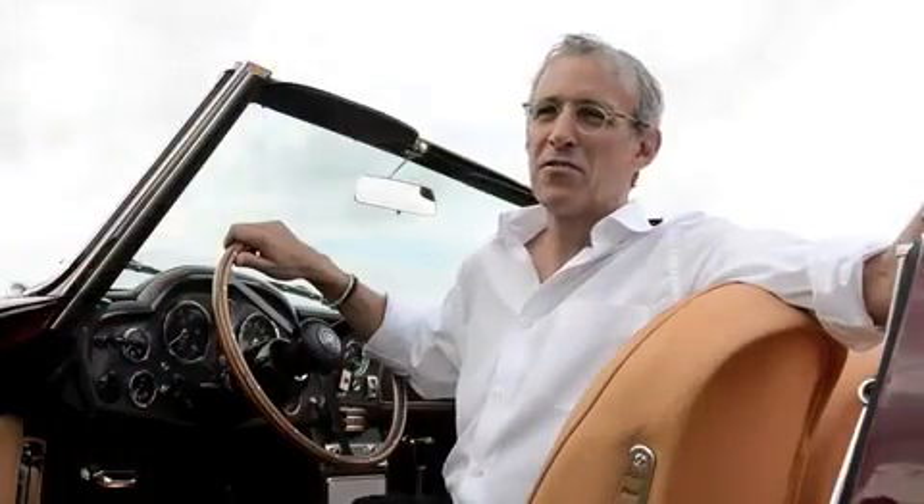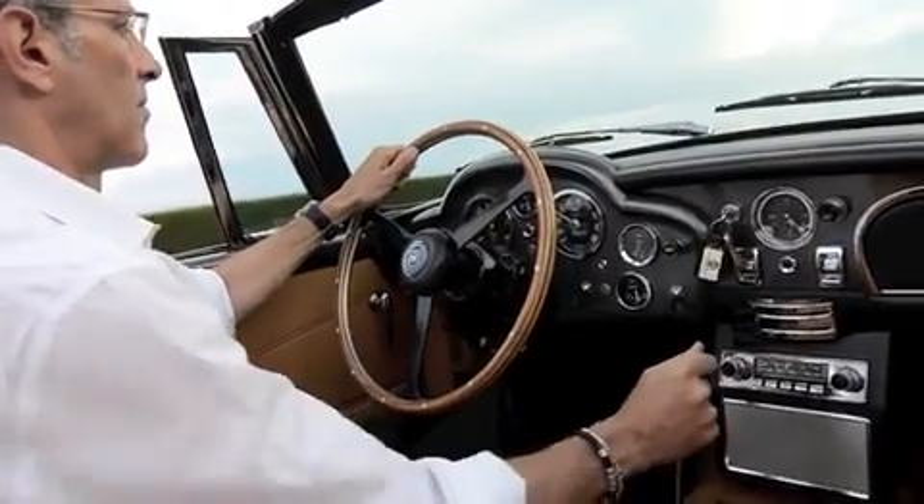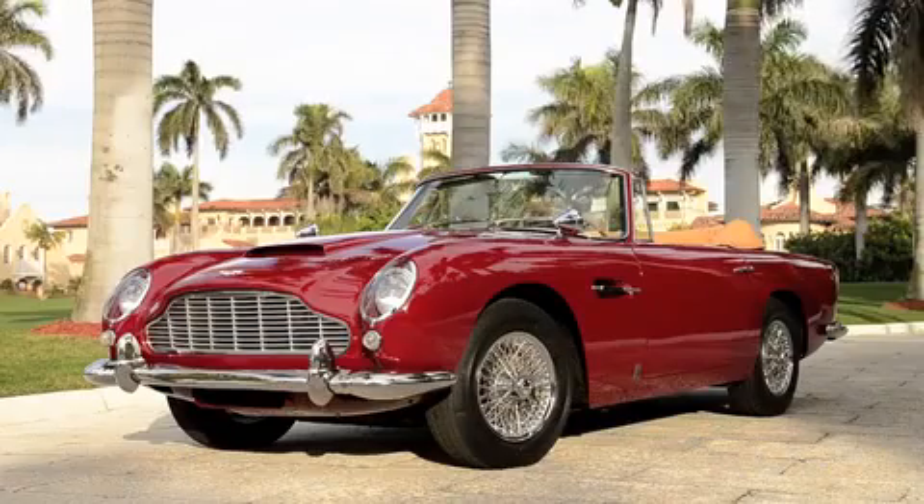This DB5 convertible offers extreme rarity, high performance, and extraordinary condition. That's an unbeatable combination — and just look at it: the colors, the quality, the materials, and the driving.